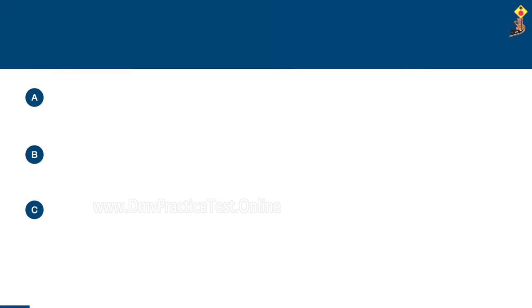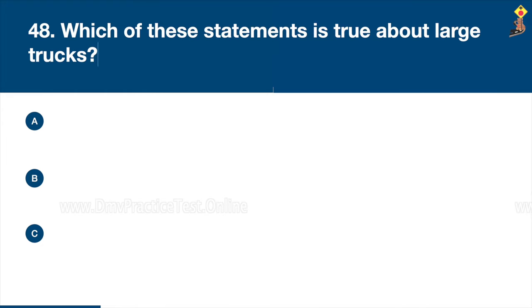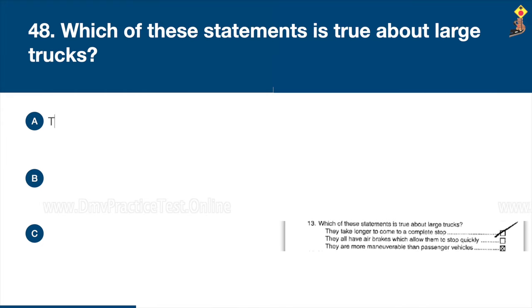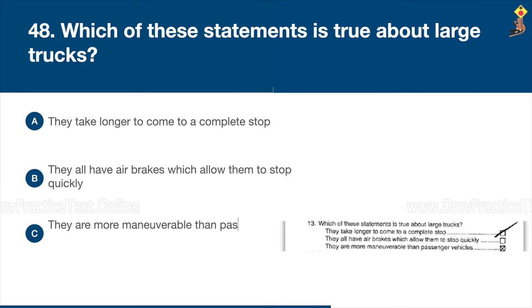Question 48: Which of these statements is true about large trucks? They take longer to come to a complete stop, they all have air brakes which allow them to stop quickly, or they are more maneuverable than passenger vehicles. Congratulations, the correct answer is A: they take longer to come to a complete stop.